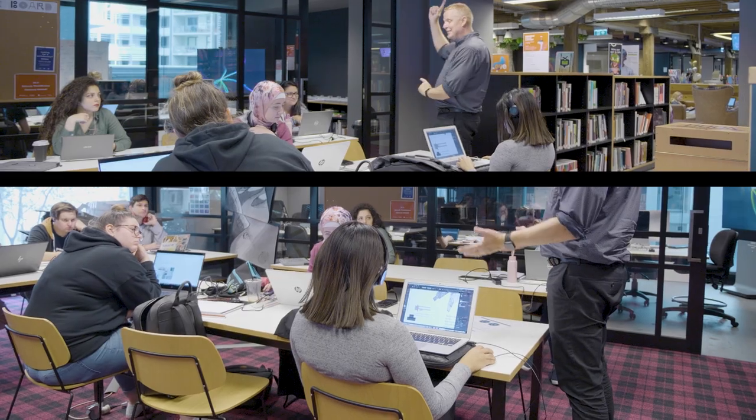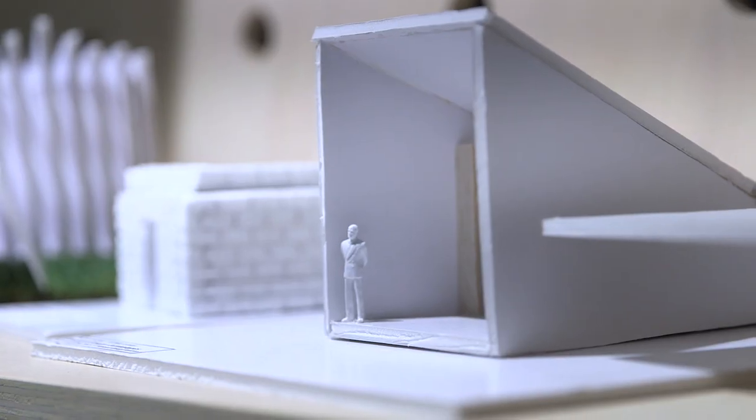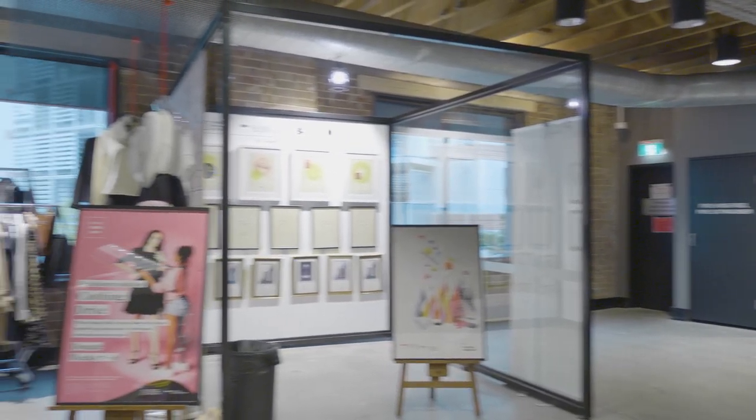Our final year students get to present their work here — this whole level gets turned into an exhibition. All of the students doing graphic design, interior design, and photo imaging get to present their work to the industry as well as to the general public.